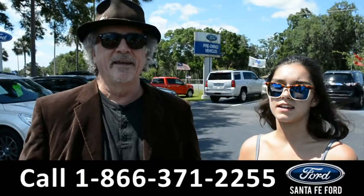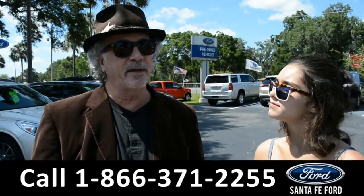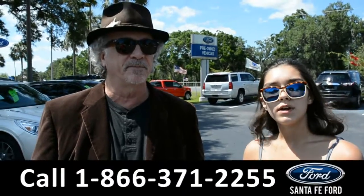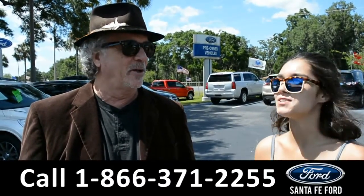Hey, this is Randy and this is Anna at SantaFeFord.com near Gainesville, Florida, I-75 at exit 399. Right now we're going to take a closer look at this 2016 Toyota Tacoma. Stay tuned for more details.